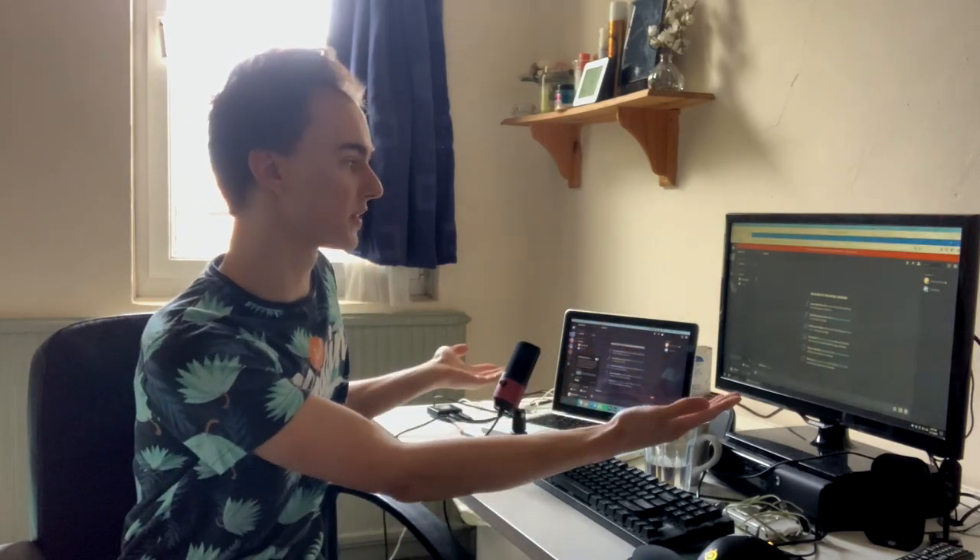Hey guys, BuckyPixel here with a quick little video. So in front of me I have Discord open — in fact, I have two Discords open. This is because I want to test out Discord's noise suppression system called CRISP.